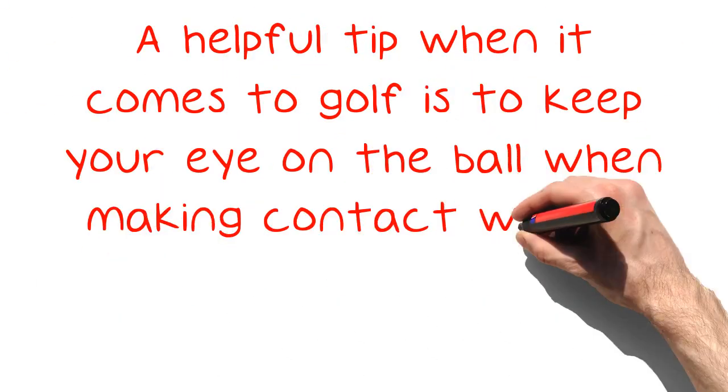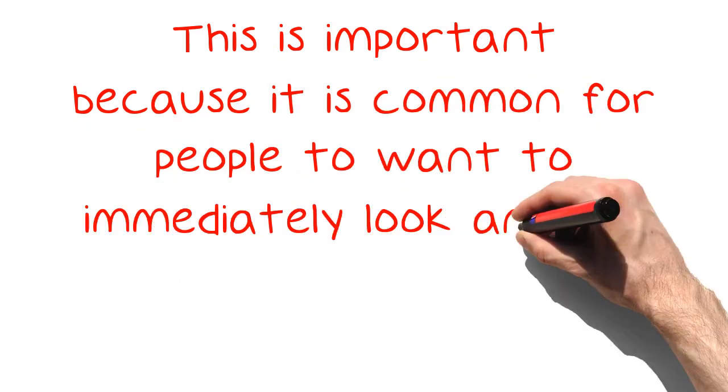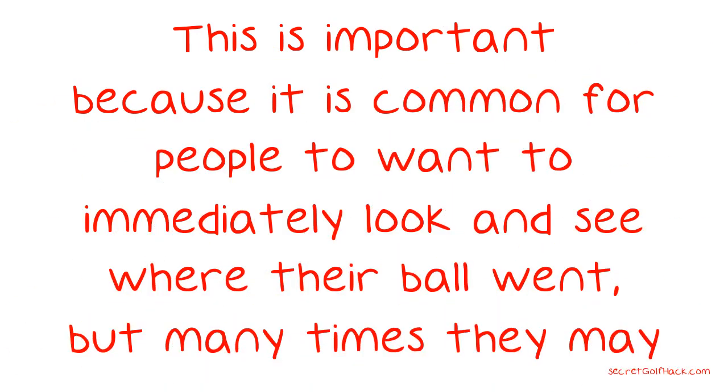A helpful tip when it comes to golf is to keep your eye on the ball when making contact with it, and keep your eyes fixated on where the ball was shortly after hitting it. This is important because it is common for people to want to immediately look and see where their ball went, but many times they may look too soon and end up hitting the ball incorrectly.